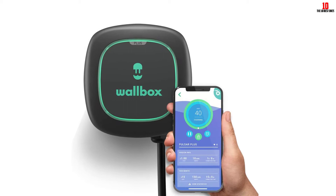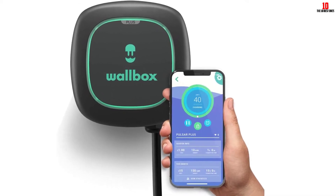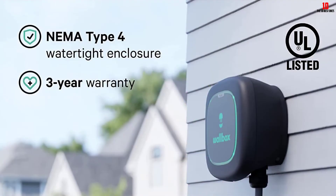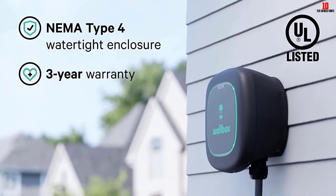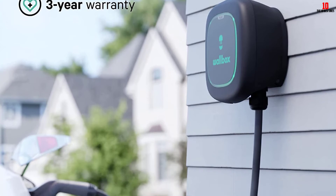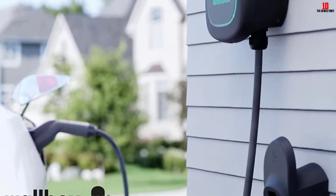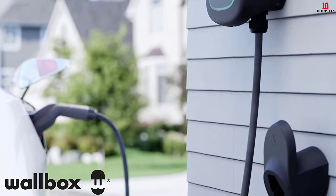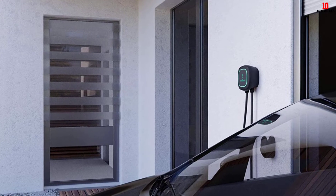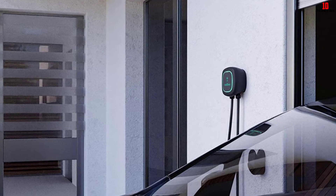Using the My Wallbox app, you can connect the charger to your smart devices, allowing you to wirelessly control and monitor your charger through Bluetooth or Wi-Fi. With the app you can create charging schedules to reduce the cost of charging, as well as set reminders and get notifications of charging progress. If you have two EVs at home, you can connect more than one of these chargers to the same electrical circuit thanks to built-in smart power management, which will automatically balance charging for the most efficient energy distribution.